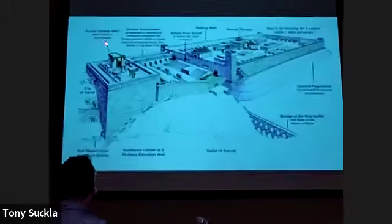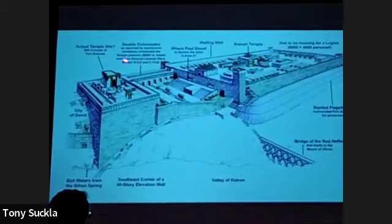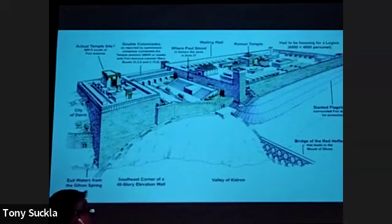Is this the actual temple site? That's the question. Some of these notes are based on the writings of Josephus. The alternate site is 600 feet south of Fort Antonia. This makes sense — that this whole platform known as the Temple Mount would be Fort Antonia. Why would Herod have a tiny space over in the corner with 10,000 men crammed in like sardines? This makes a whole lot more sense — you've got barracks and living quarters.